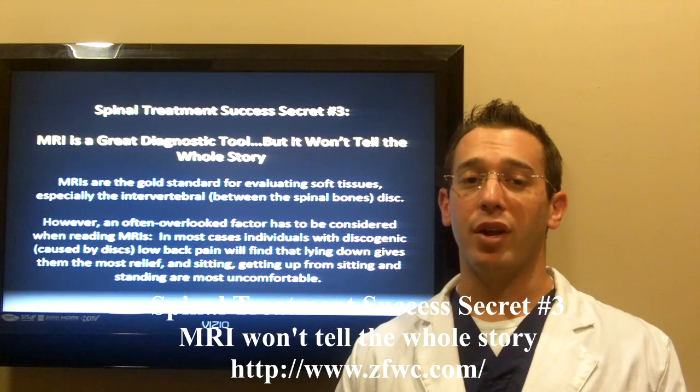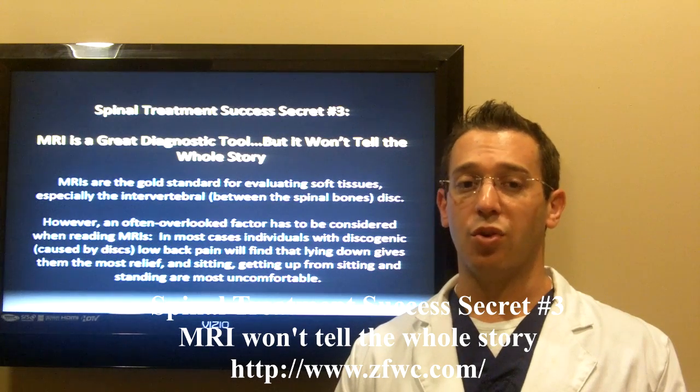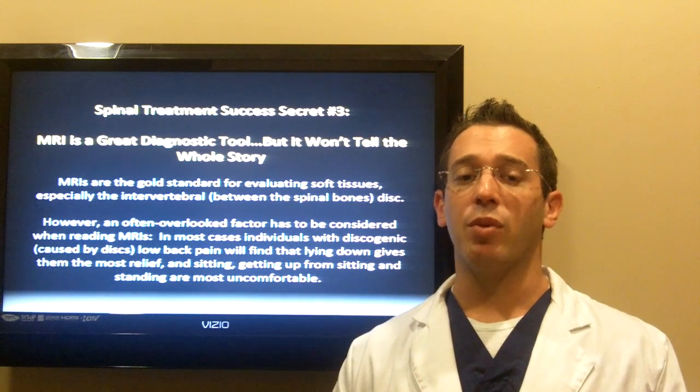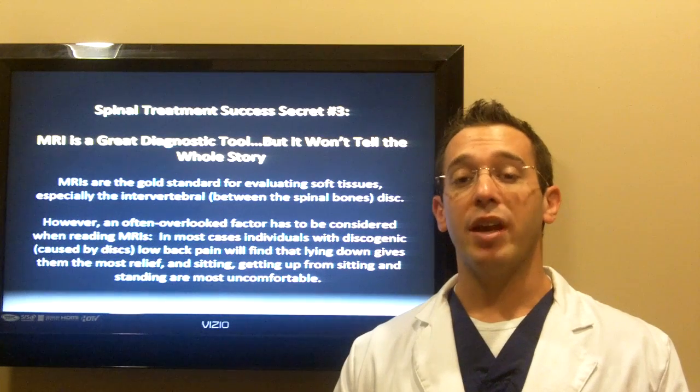Spinal treatment success secret number three. MRI is a great diagnostic tool, but it won't tell the whole story. MRIs are the gold standard for evaluating soft tissue injuries, especially with the discs between the spinal bones. However, an often overlooked factor has to be considered when reading MRIs.